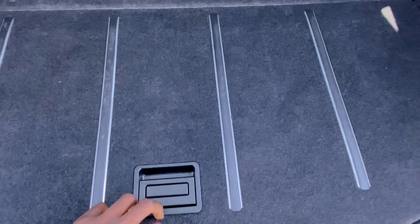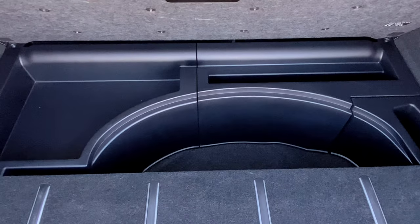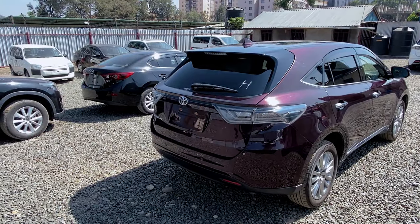If you keep watching the boot, you'll see there's also another way of opening — two openings. This next one also has space, but it's connected to the other one. Quite some good cargo space, if you ask me.